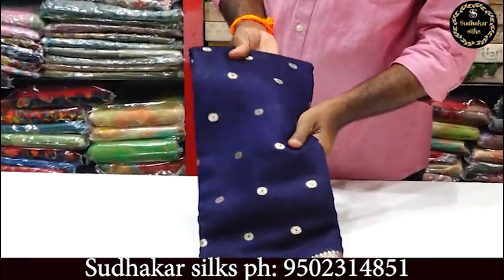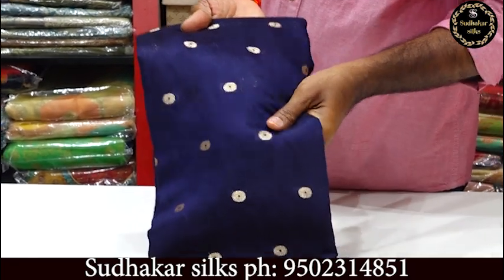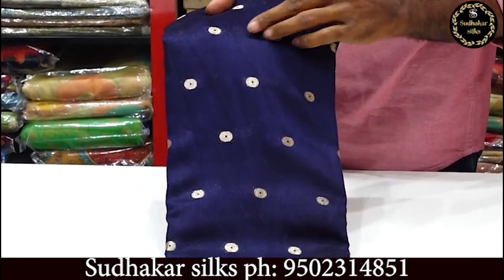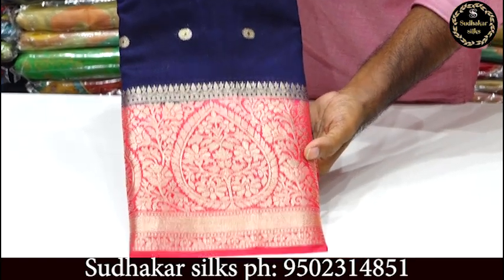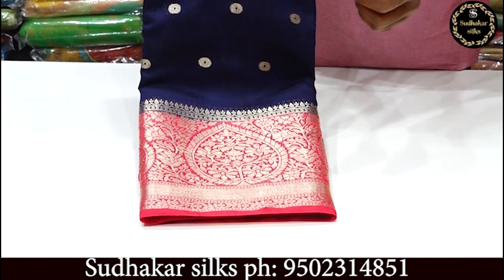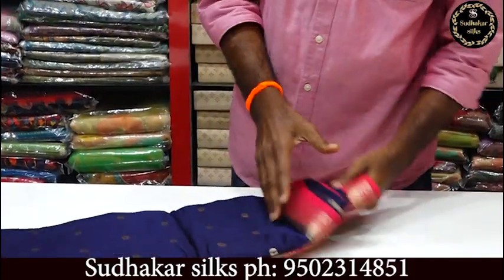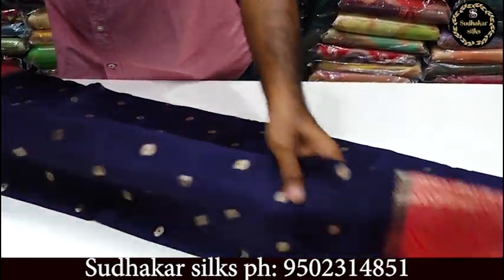Soft cloth with good fabric. The fabric has a good shape. We use the middle part with Calico dots and weaving. Contrast and pink color combination — it's a rich fabric, great for functions and a very good look. It's a very premium fabric with a wide range of colors.